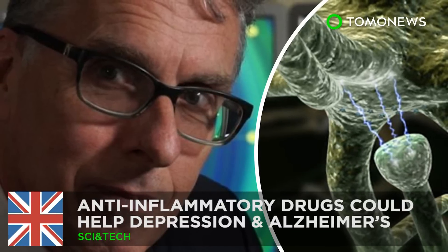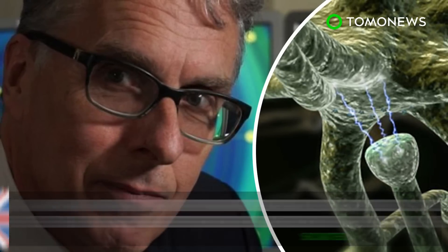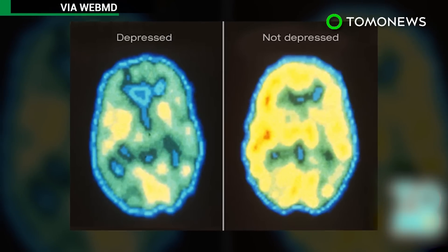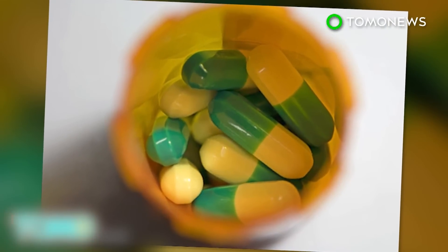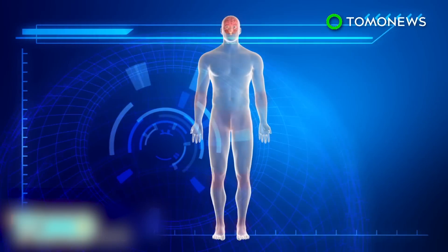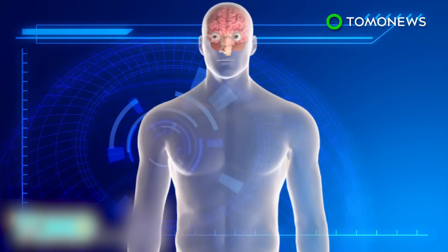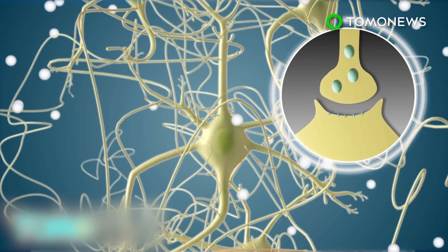Anti-inflammatory drugs could treat depression and Alzheimer's. Scientists have discovered possible links between inflammation and mood disorders, suggesting that they could be treated with anti-inflammatory drugs. Researchers have discovered a large number of people with rheumatoid arthritis also suffer from depression. It is possible that inflammatory chemicals interrupt the brain's production of serotonin, a key neurotransmitter linked to mood.